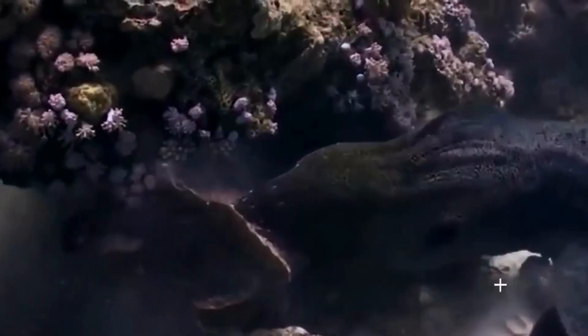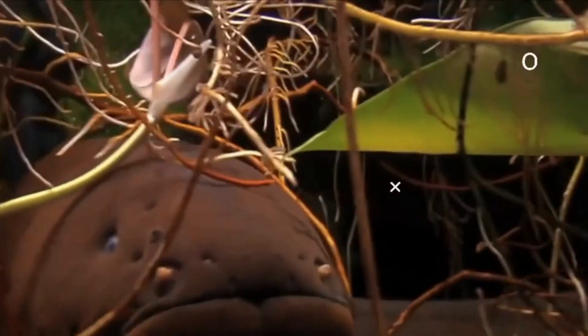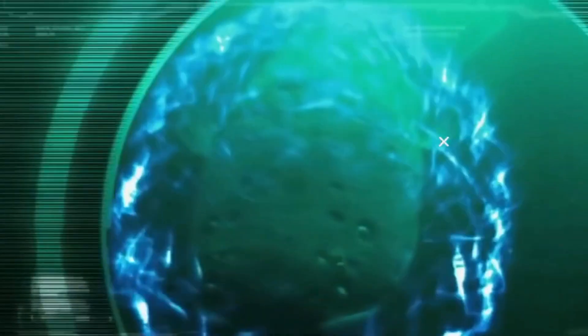Electric eels use their electric organs to generate powerful electric shocks for various purposes. These shocks are used for hunting, defence, navigation and communication. When threatened or hunting, they can release rapid bursts of electric discharges.